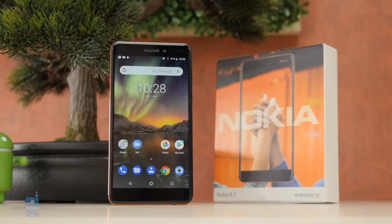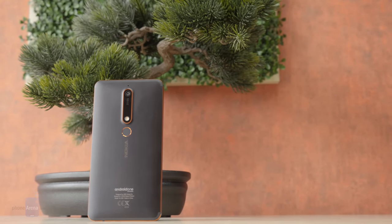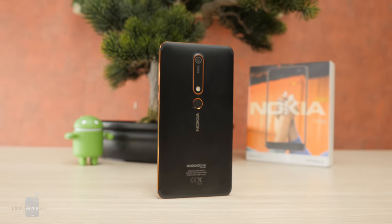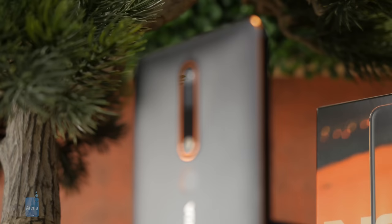Nokia is back and now it's making Android phones. In fact, it made one of the most popular affordable Android phones in 2017, the Nokia 6, and now it has its successor, the new Nokia 6.1, or simply the new Nokia 6. My name is Vik Kristof with Phone Arena, and the Nokia 6.1 looks and feels a lot like its predecessor, but it's also more powerful and can record 4K video. All of that sounds great for a phone that costs just $270, but are there any hidden pitfalls that you should look out for?